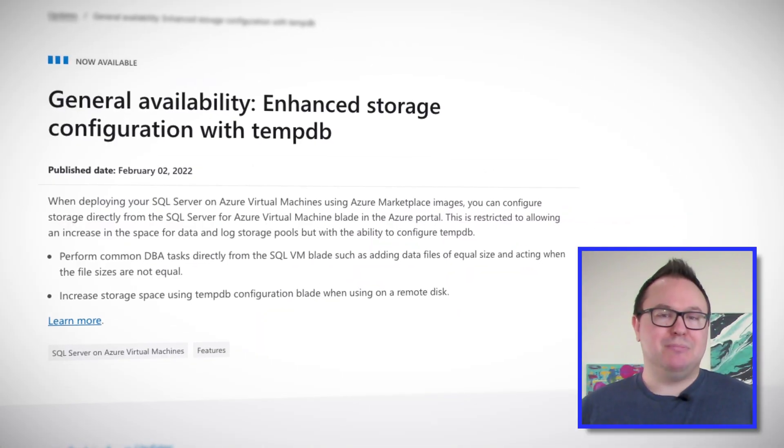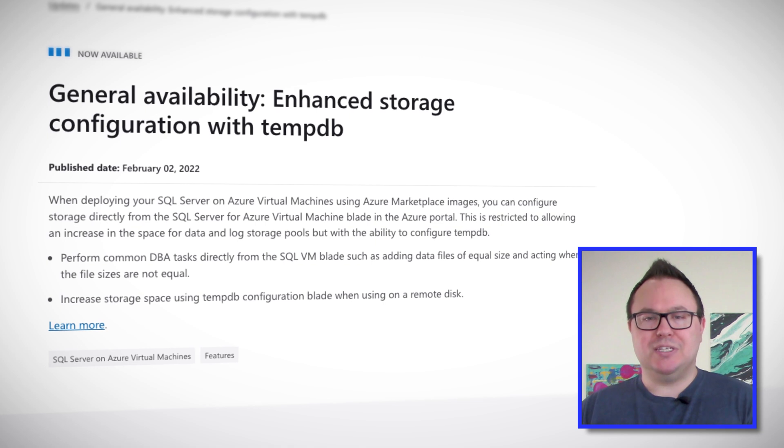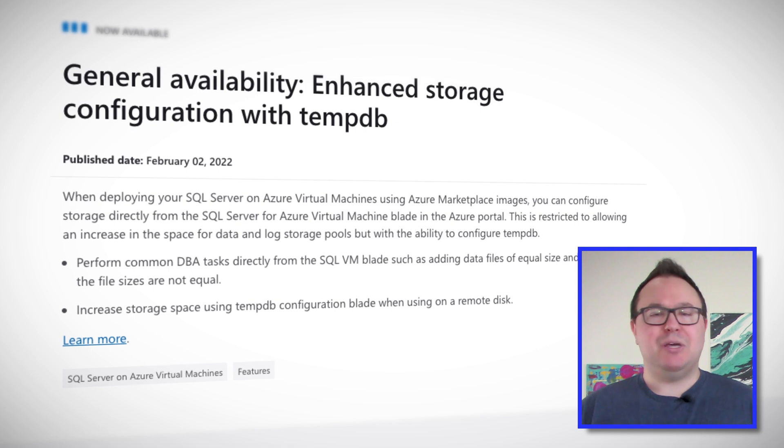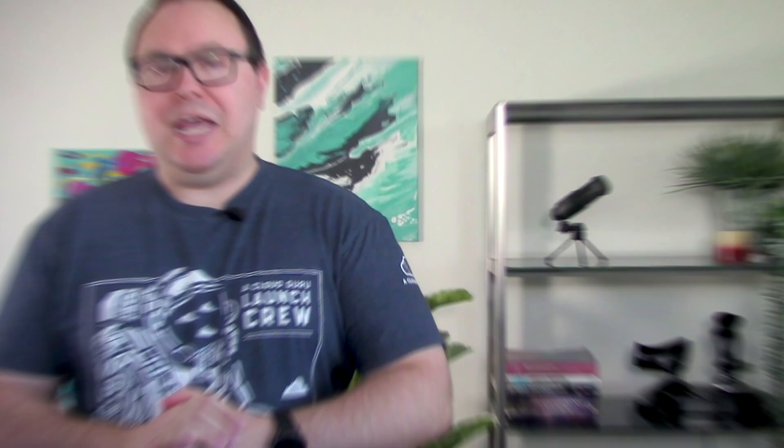Azure SQL VMs are really useful in organizations where you want to use Azure SQL Database platform as a service, but you can't. Maybe you depend on some SQL functionality that Azure SQL Database just doesn't support, and so you need to use Azure SQL for VMs. It sounds like SQL for VMs is really just a SQL server installed on infrastructure as a service VMs, but with improvements like these, it's actually a lot more streamlined than you might think.